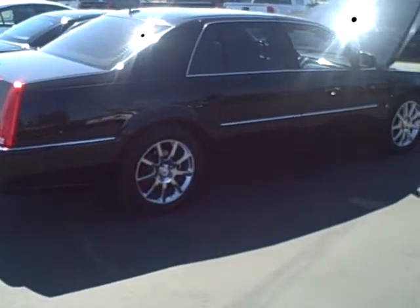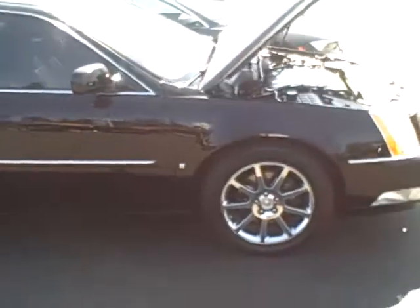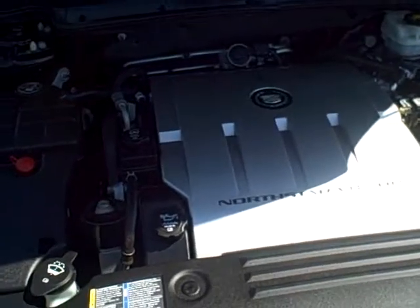Hey Ed, it's Mark at Taylor & Sons Chevrolet shooting a video for you on the 2006 Cadillac DTS. This vehicle is in super good shape. It has the 4.6 liter Northstar V8.